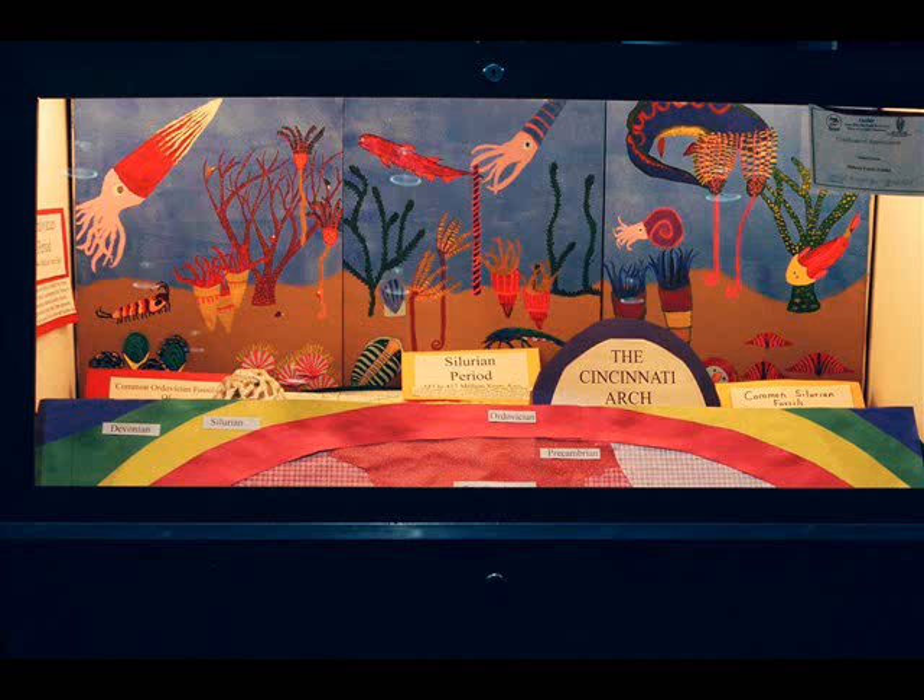The best visual depiction of the arch is this display I found from the geofair. Notice the anticlinal structure and how it's been truncated at the top, leaving the younger deposits around the center basin.